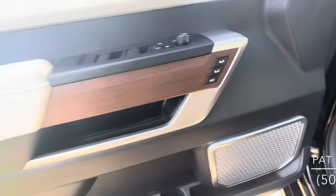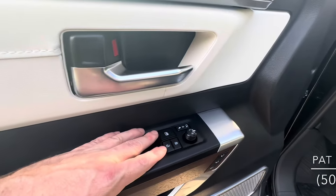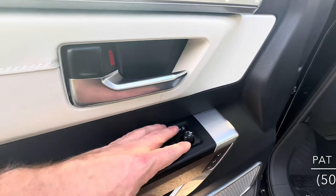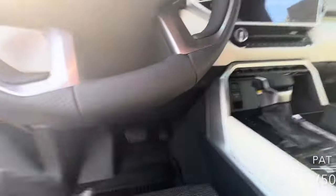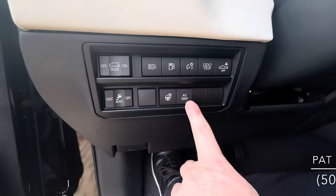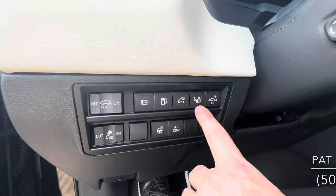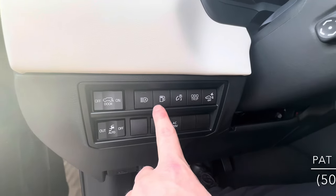The driver's seat is fully powered, including a thigh extension, and of course has memory functionality as well. All power options are included — power door locks, power mirrors, power windows, and even power folding mirrors. It's push-button start, and there's a heated steering wheel. This is also where you turn on the inverters, and you can adjust the parking sensors, dash lights, odometer, and the fuel door release.